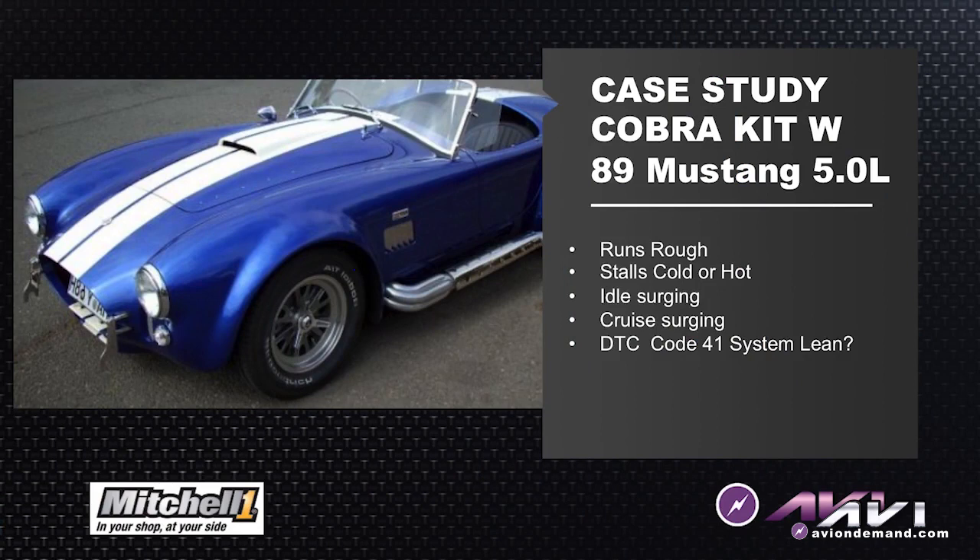The customer's complaint is it runs rough. Cold or hot it will stall. It's got an idle surging up and down, it's even surging under cruise, and we have black smoke. When we inspected the spark plugs they were rich fouled.